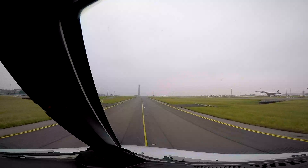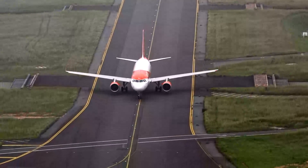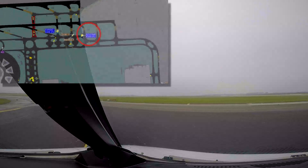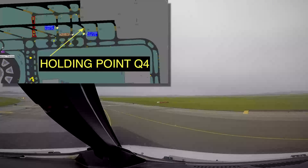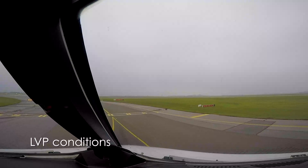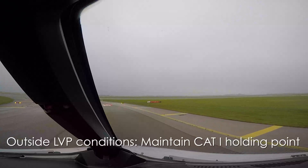We are now approaching the departure runway. You will be invited to monitor the tower frequency, meaning that the tower controller will be the one to initiate first contact. Make sure you're holding short of the runway at the correct holding point. Outside of low visibility conditions, holding point Cat 1 should be strictly respected.